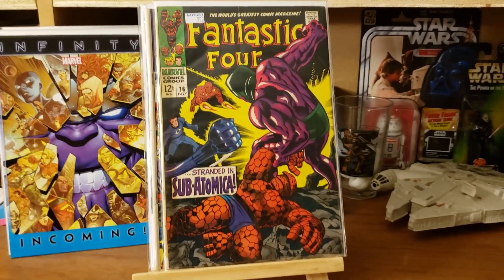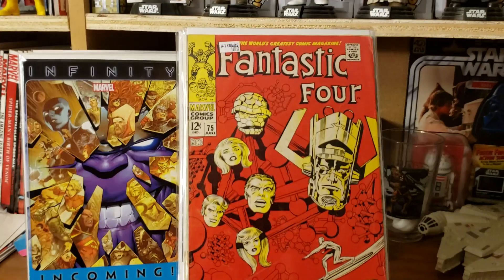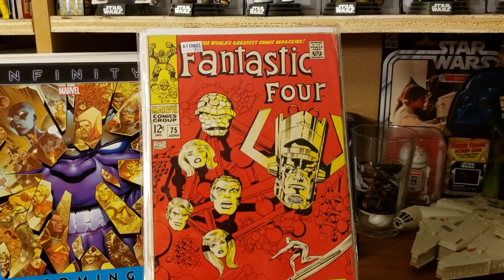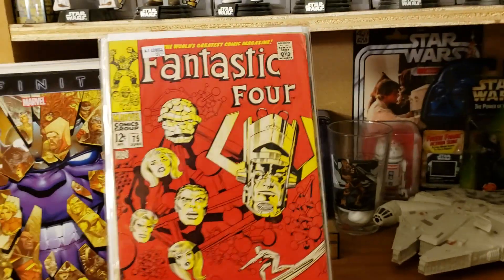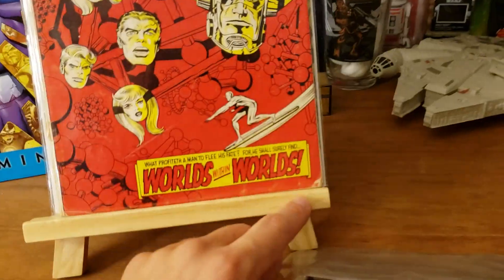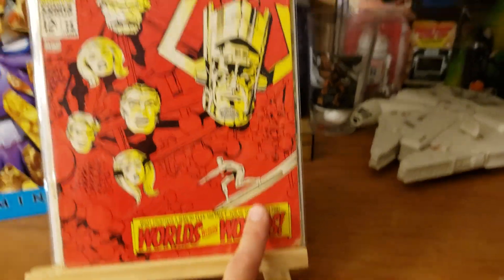Fantastic Four 77, number 76. And this was an awesome one for just four bucks — Fantastic Four number 75. It's in really decent shape; I'm gonna give it a press. The edge down here is kind of beat up so I might try to work that out.